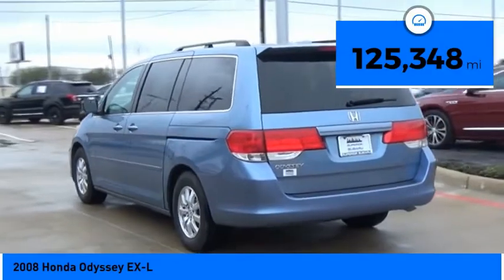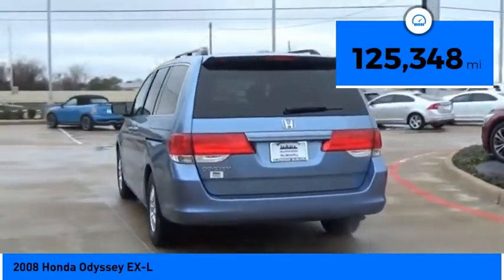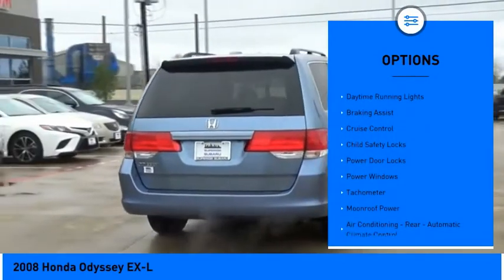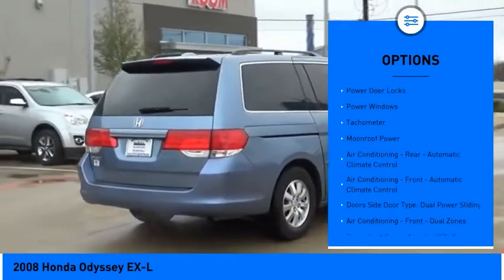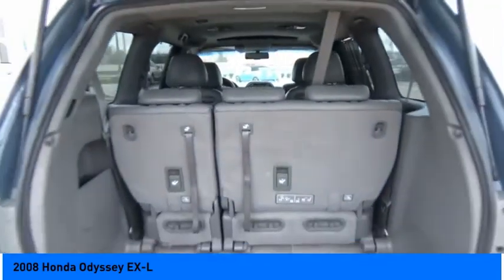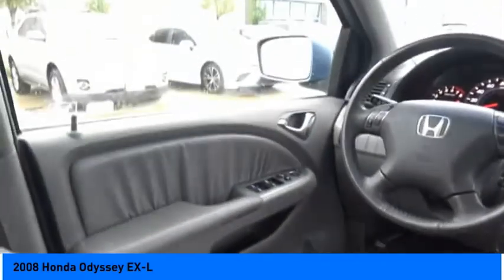This vehicle has less than 130 thousand miles. Some of its great options include roof rails, traction control, stability control, daytime running lights, braking assist, cruise control, child safety locks, power door locks, power windows, and a tachometer. Come take a test drive today.